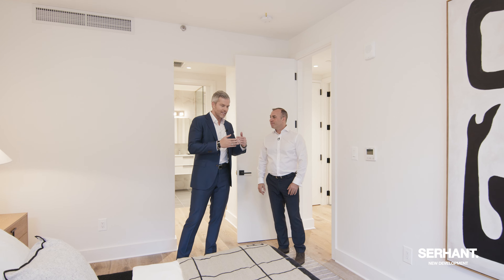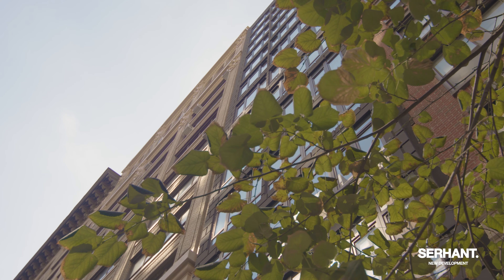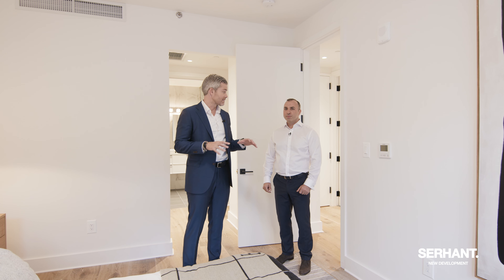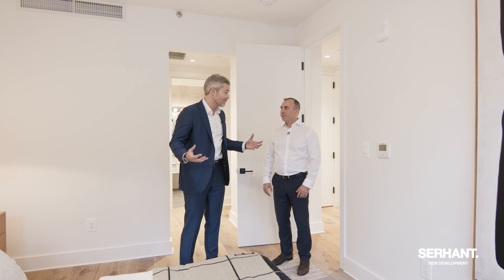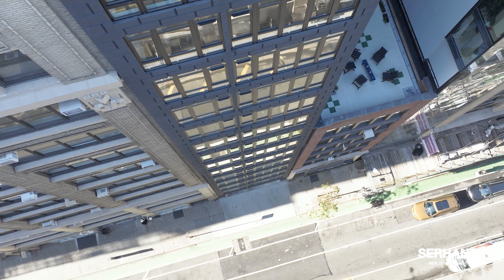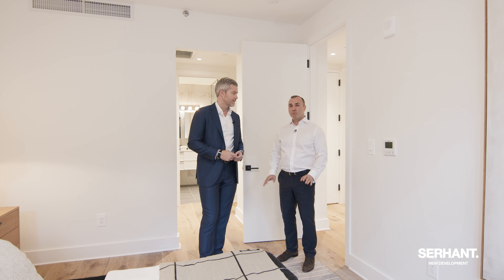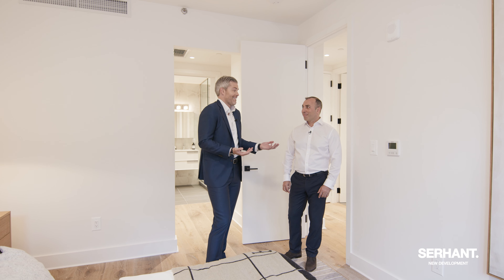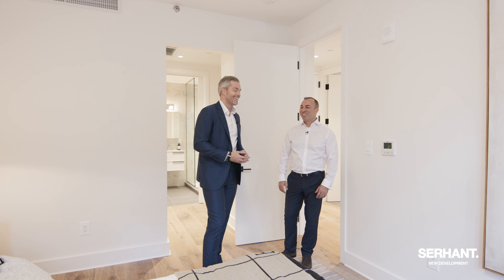What I love about not just this area, but this building, is there is true flexibility here. If you just want to have this as a pied-à-terre investment, this is great for you. If you want to raise a family, this is great for you. It is truly one of a kind — actually the only building in Chelsea that's New Dev that offers three bedroom two bathroom layouts. This is the only option.